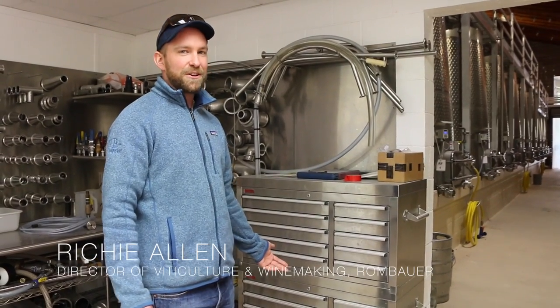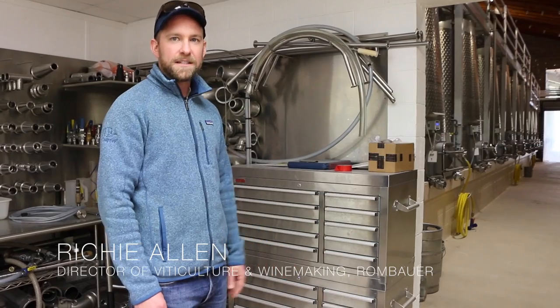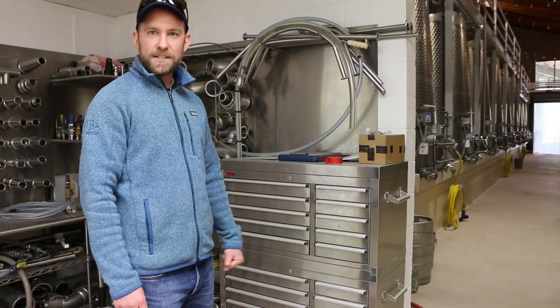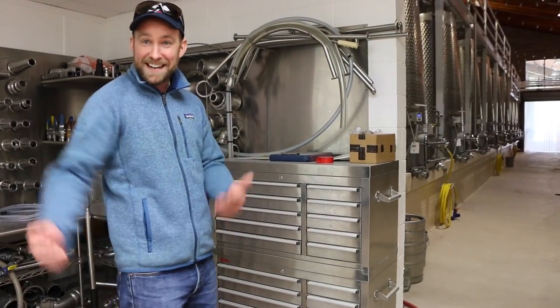So Kerner calls me, it's like 3 o'clock in the morning. He's like, 'Look kid, you need to come back, we've got a winemaker job for you, just come back.' I said okay, I'll be there in a month. I hung up the phone, my wife goes, 'So did you take the job?' I said yeah. She goes, 'What did they pay you?' I'm like, I don't know, I didn't ask — he just said come back.